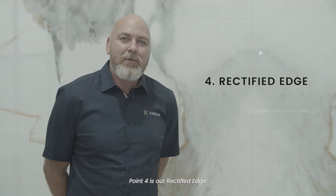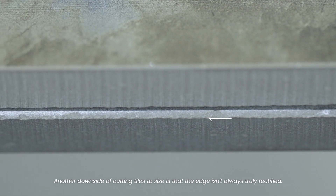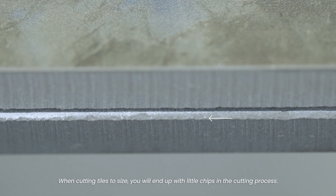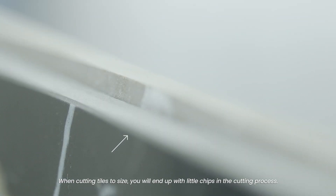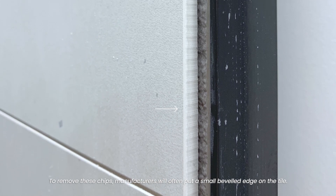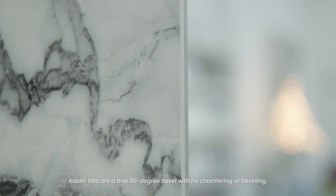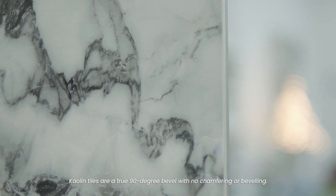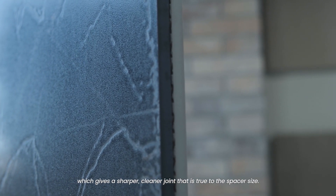Point four is our rectified edge. Another downside of cutting tiles to size is that the edge isn't always truly rectified. When cutting tiles to size you'll end up with little chips in the cutting process. To remove these chips, manufacturers will often put a small beveled edge on the tile, which creates another issue by making grout joints larger than the spacer used. Kaolin tiles have a true 90-degree edge with no chamfering or beveling. We hone or polish the edge of our tiles, which gives a sharper, cleaner joint that is true to the spacer size.